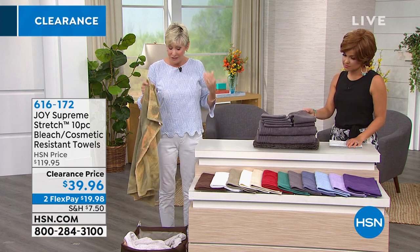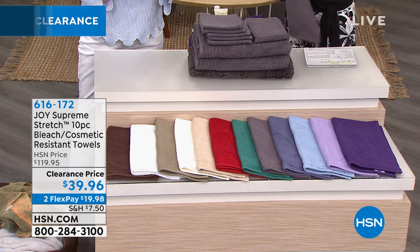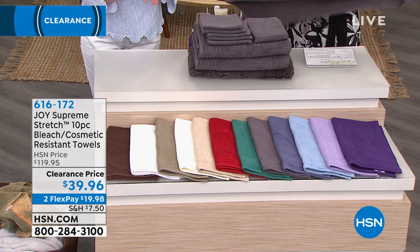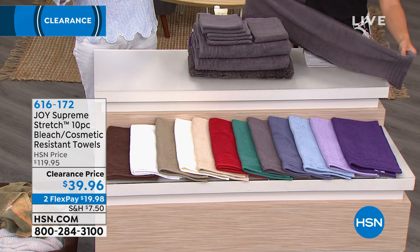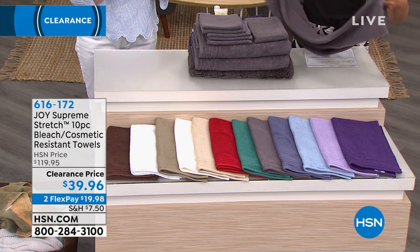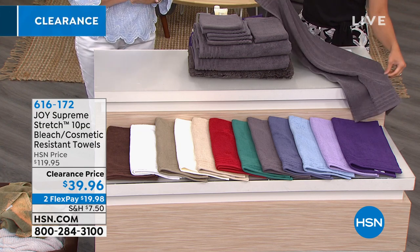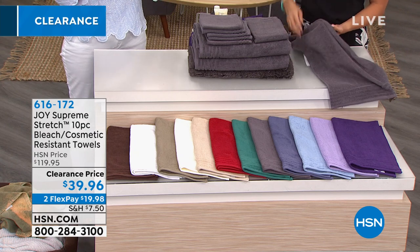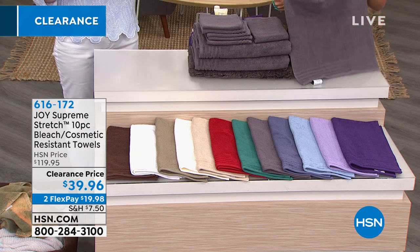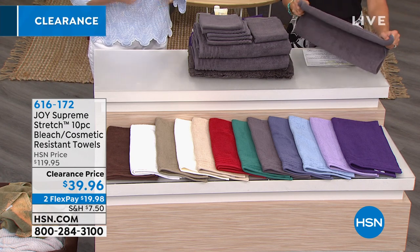So we have a towel for you today. Each one of these gorgeous towels in this 10-piece set are bleach safe and cosmetic resistant. So you don't have to worry about washing your face regardless of what you use on your skin, clean your teeth or your hair, and have a towel that's going to maintain its color. Just follow the care labels — they're very easy to read.